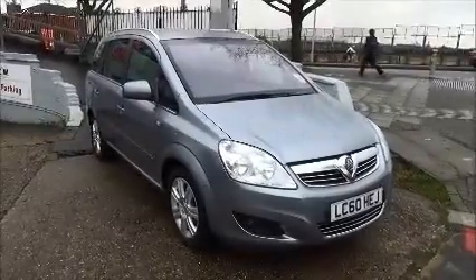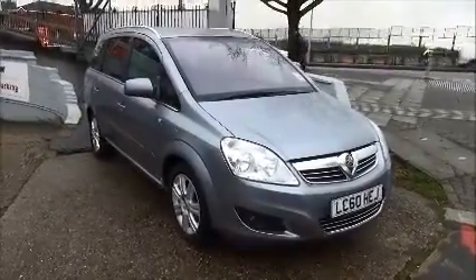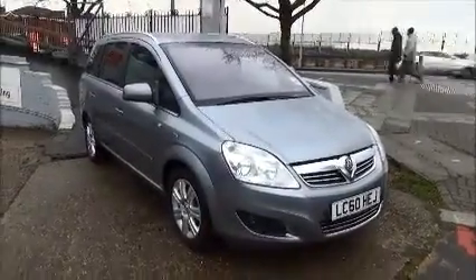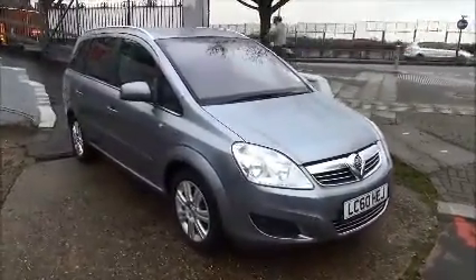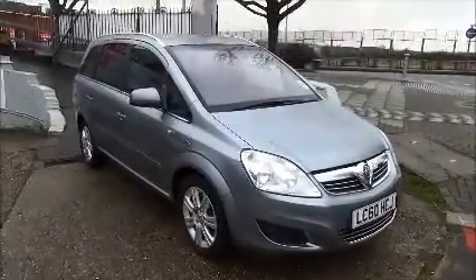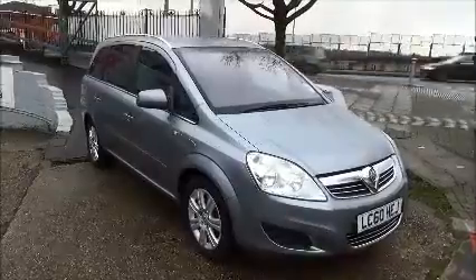Welcome to Now Vauxhall. Today we have a Vauxhall Zafira 1.7 CDTI Ecoflex Elite in Silver Lining, which is a silver metallic paint. It has a warranted mileage of just 14,042 miles and was registered on the 27th of November 2010.